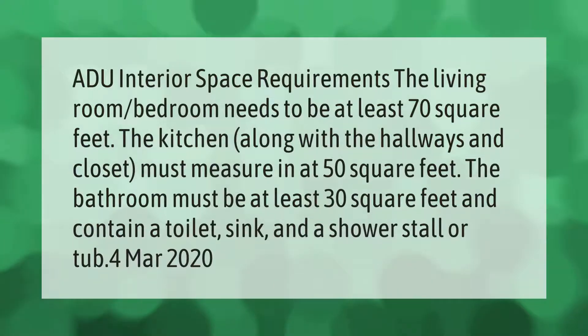ADU interior space requirements: the living room or bedroom needs to be at least 70 square feet. The kitchen, along with the hallways and closet, must measure at least 50 square feet. The bathroom must be at least 30 square feet and contain a toilet, sink, and a shower stall or tub.